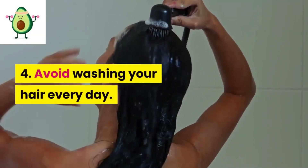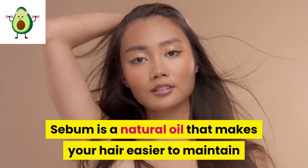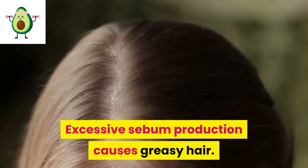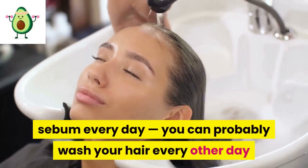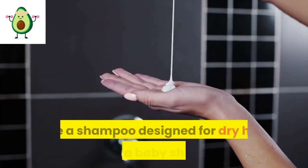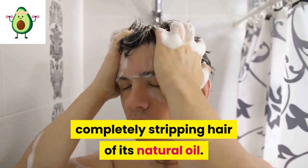4: Avoid washing your hair every day. Shampoo cleans your hair of dirt and sweat, but it also strips it of sebum — a natural oil that makes your hair easier to maintain and, when present in sufficient quantities, shiny. Excessive sebum production causes greasy hair, but you probably don't need to be stripping your hair of sebum every day. If you can't go a day without washing, use a shampoo designed for dry hair or even a baby shampoo, as both are mildly cleansing without completely stripping hair of its natural oil.